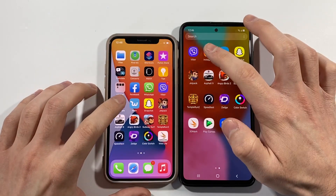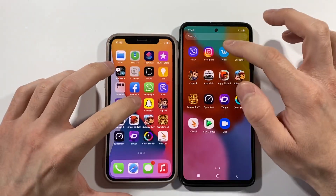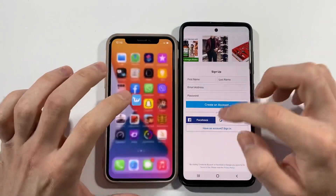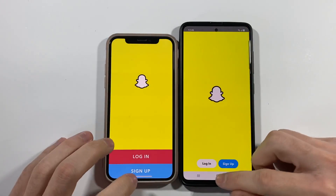Let's go back. We have Instagram — A51 this time is the winner. Let's go back. We have Wish right now — A51 is better here. Let's go with Snapchat — A51 this time also.